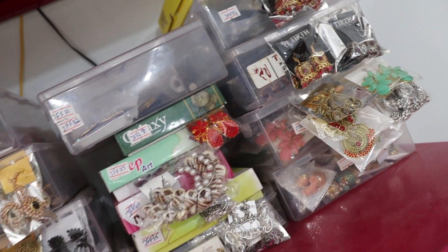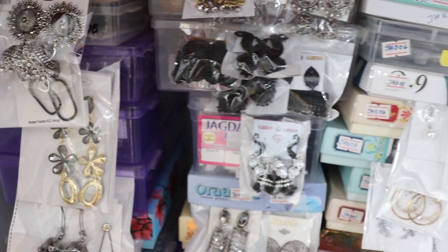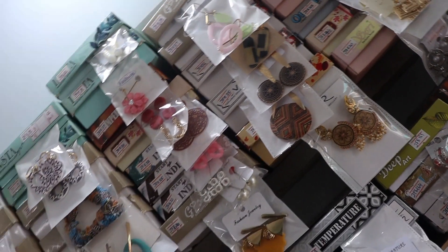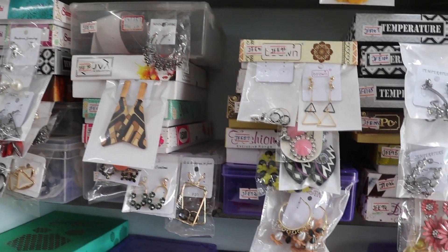Hi friends, welcome to my channel. In this video, we will see the super awesome gym collections — Gymcast collections. Our shop name is PN Pudur Gokulam Kalini. You can put all the details in the description box.